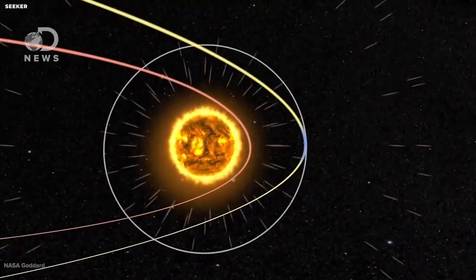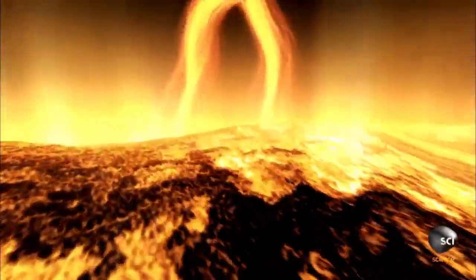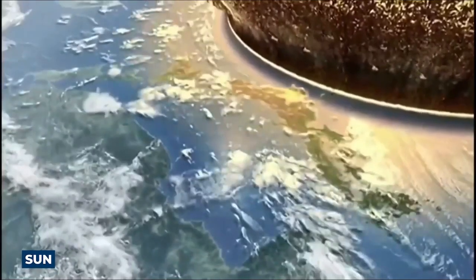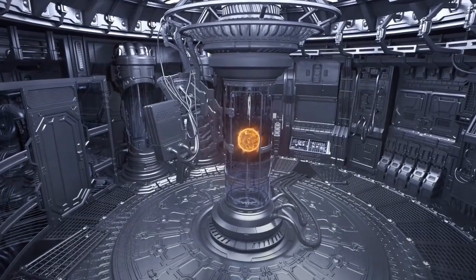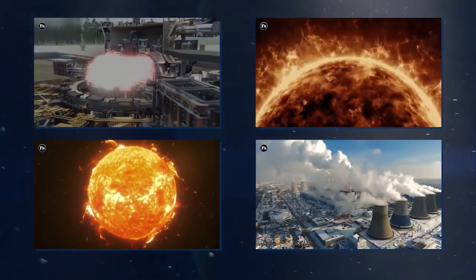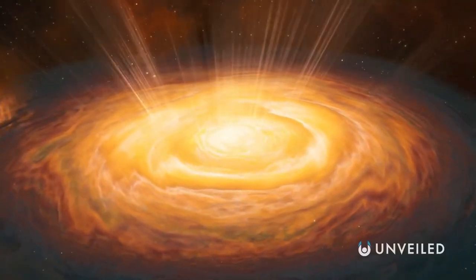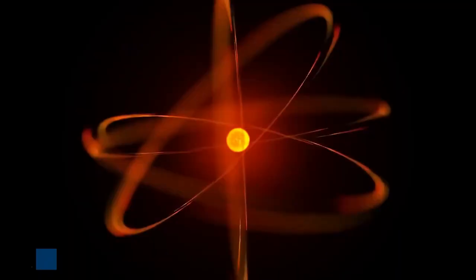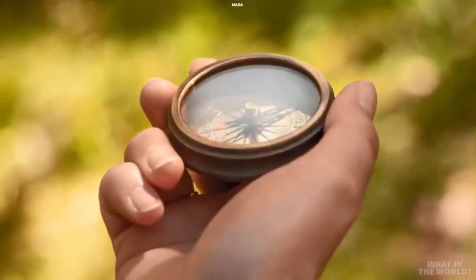The Asian giant has inched closer towards creating what's been called an artificial sun. Imagine harnessing the colossal power of the sun right here on Earth. Sounds like science fiction, doesn't it? Well, China is turning this idea into reality with their groundbreaking artificial sun project. This revolutionary technology aims to replicate the nuclear fusion process that takes place at the core of our solar system's most important celestial body. By successfully creating an artificial sun, China has opened the door to near-limitless clean energy, capable of fueling our rapidly evolving world.